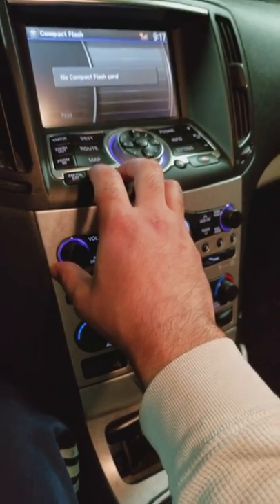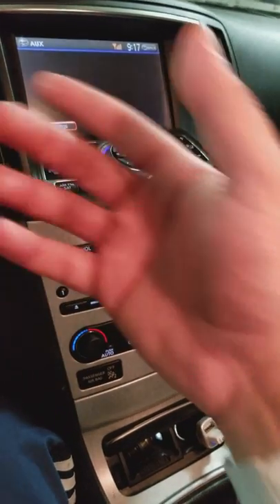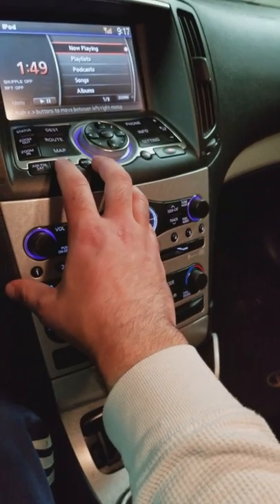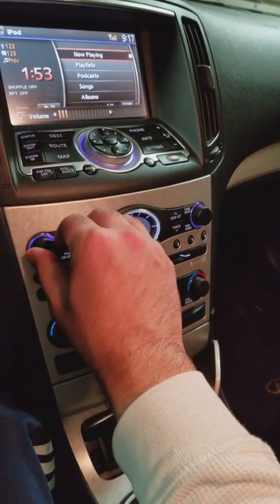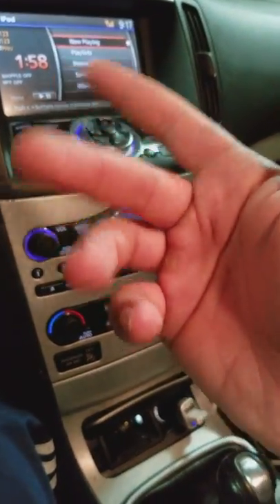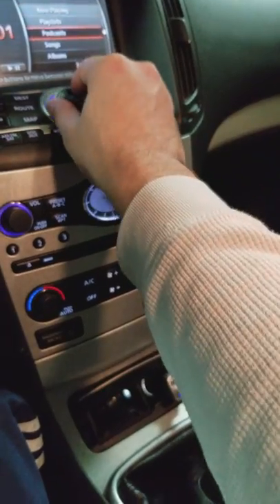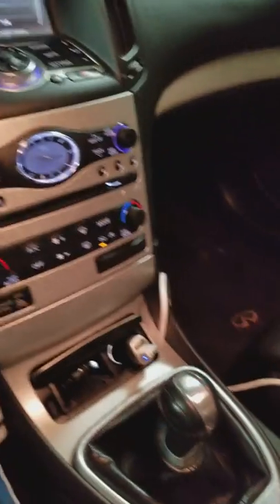Let me do a quick demonstration to show you what I mean. Here's your auxiliary and here's your iPod. You'll be able to play music through the iPod after you connect it, and it shows you the song that you connected to it and everything. It works absolutely fantastic with this thing.